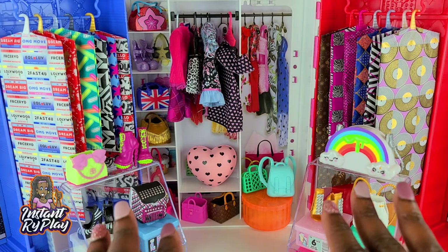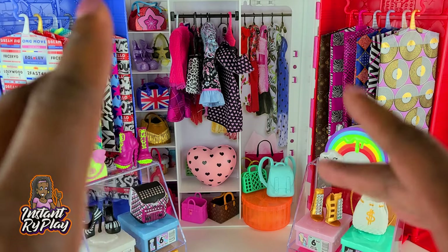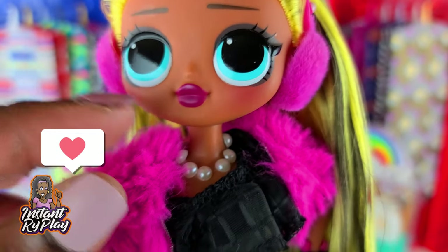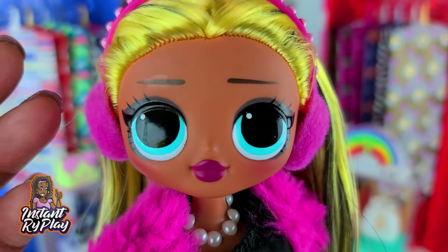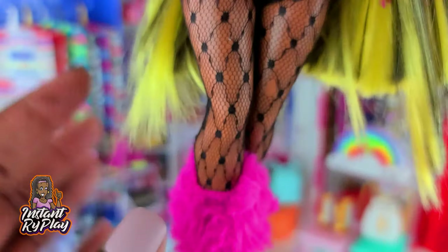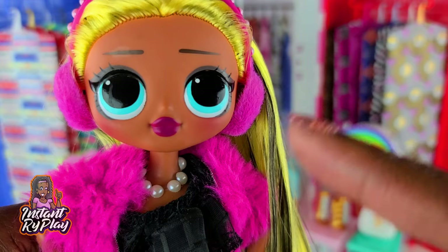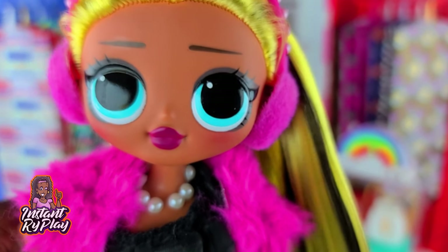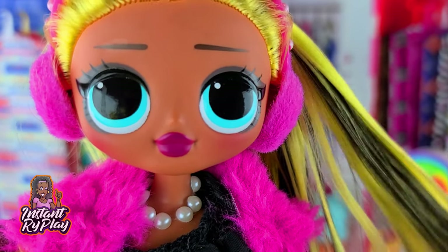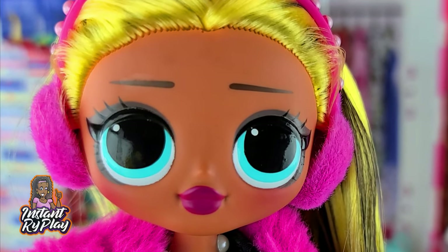That was all 12 looks I had for you today! Let me know in the comments below which one was your favorite. My favorite look today was the look I created for Alt Girl — I loved the pink and black, the pearls that I made, and how they went well with the little pearls on her earmuffs. I also loved that I cut Lady Diva's jacket and created fur for shoes. Let me know your favorite in the comments, give the video a big thumbs up and share it with others. That's all we had today on Instant Ride Play. Before we go — even if you have a hard day, we hope you find some time to play. See you next time!